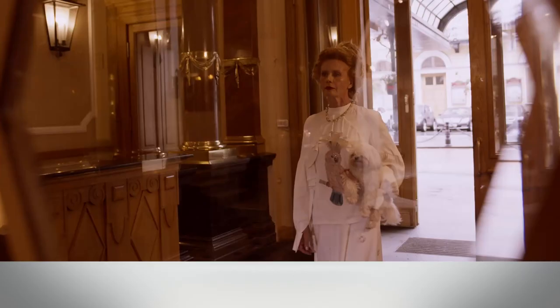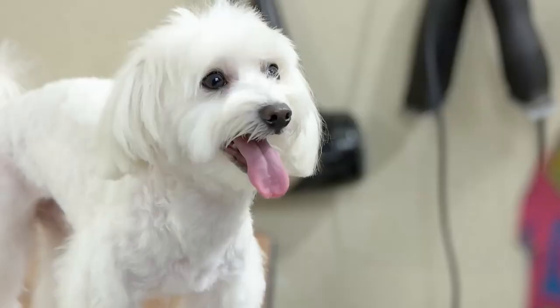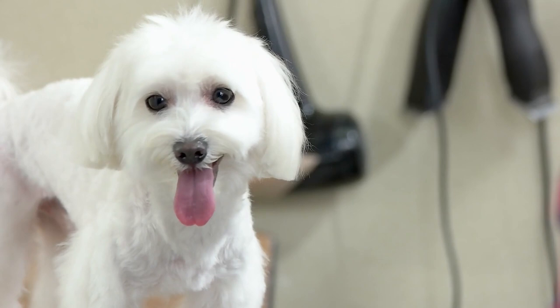A companion dog dating back to ancient Roman times, the Maltese is a lap dog through and through. Words often used to describe the ancient dog of Malta include fearless, friendly, and sociable.